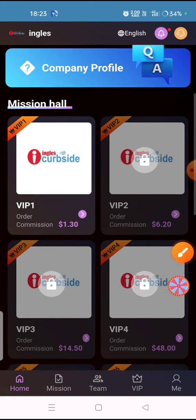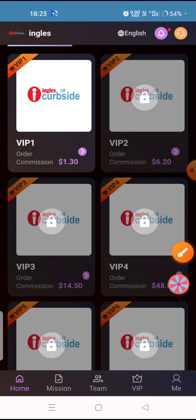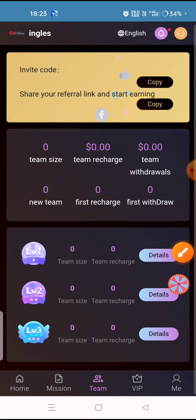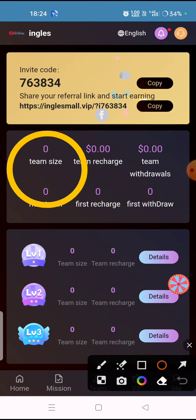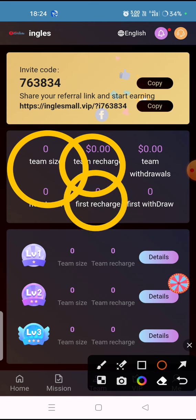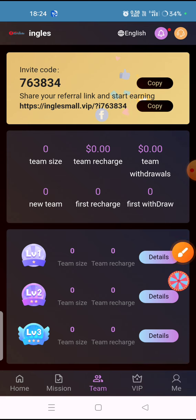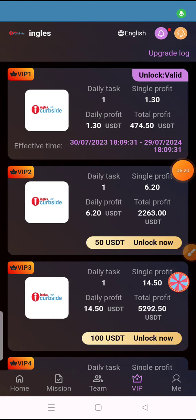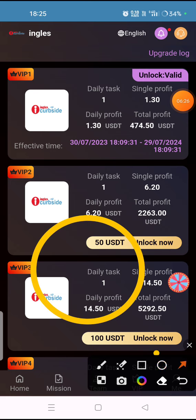I have told you all the platform details. Now I will tell you how to earn money by referring friends through team earning. Click on the team option to see the team size and team recharge details. Copy your referral address, share it with friends, and when they join you will get a team referral reward.